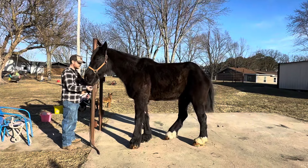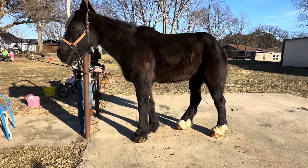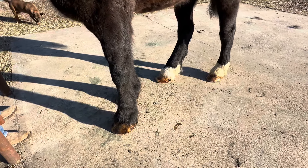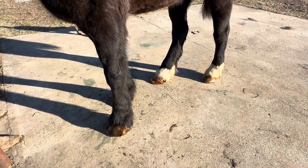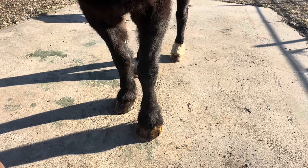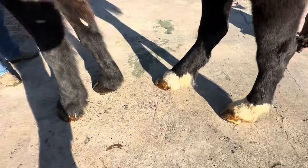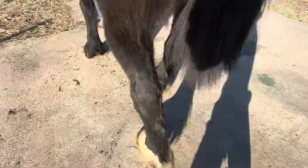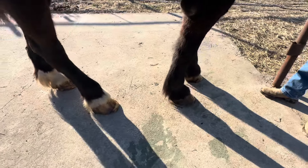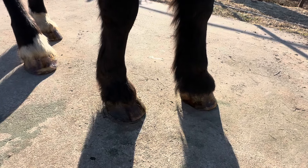Hello all, this is a follow-up from yesterday on our sweet Boaz. We were able to have a visit with our farrier — he was able to continue the process that Todd had already started. To reassure those who have been worried or had negative comments about us working on his feet, our farrier said we did a very good job given what we had, and it was definitely worth the effort to give him some relief. We're thankful our farrier came quickly and treated our horse right away.